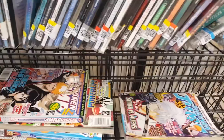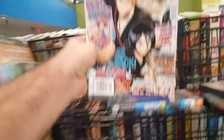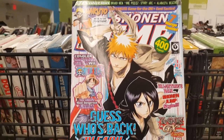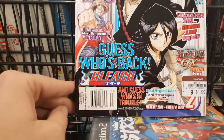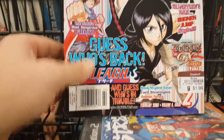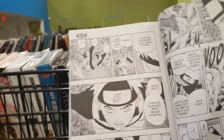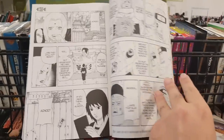There was also a whole bunch of old Shonen Jump manga issues — like two bucks each. I was kind of tempted to grab the Bleach issue because I do like Bleach, but I didn't need it. There was Naruto too, though that's not really my thing.